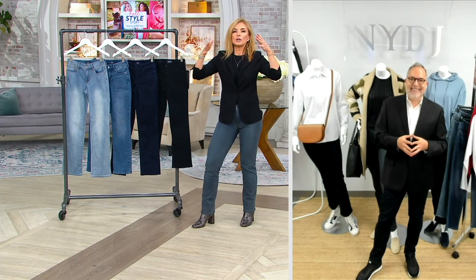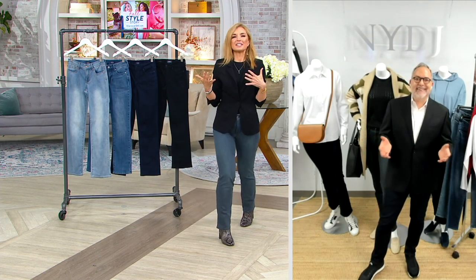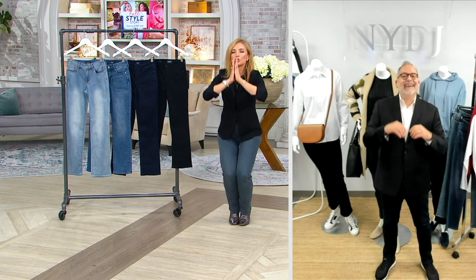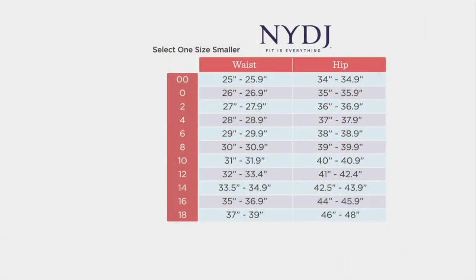The number one question on Facebook is about sizing. These are jeans — how do I order my size? You're telling me to size down. I usually wear a 10, do I really order the 8? And the answer is: trust the process. If you are the 8, go down to the 6. If you are the 2, you're going to a 0. If you're the 22, you are going down to the 20.